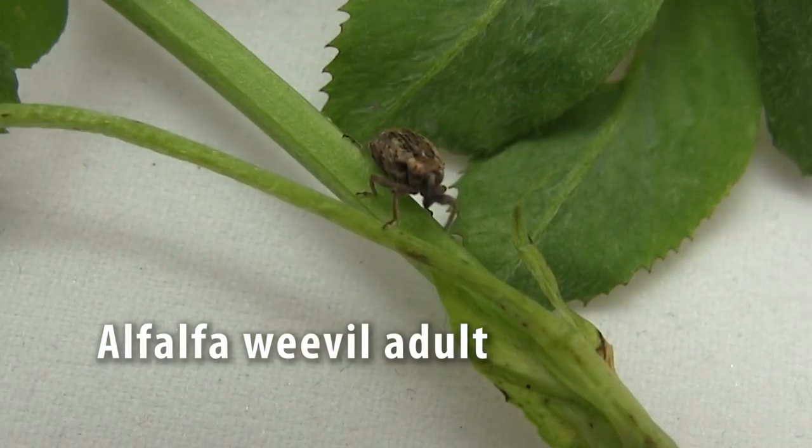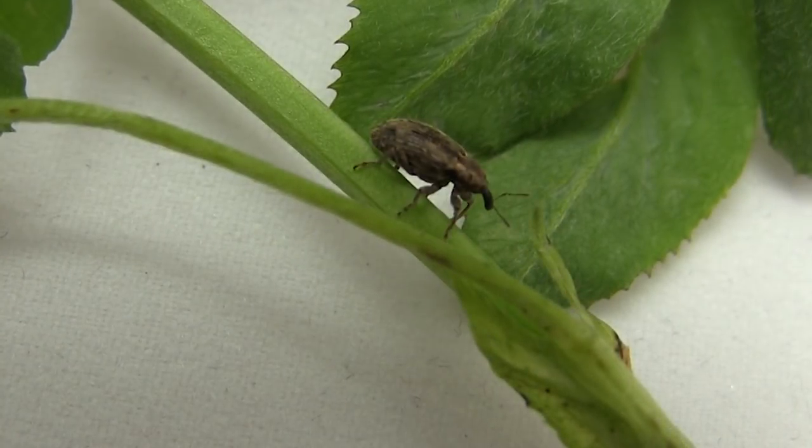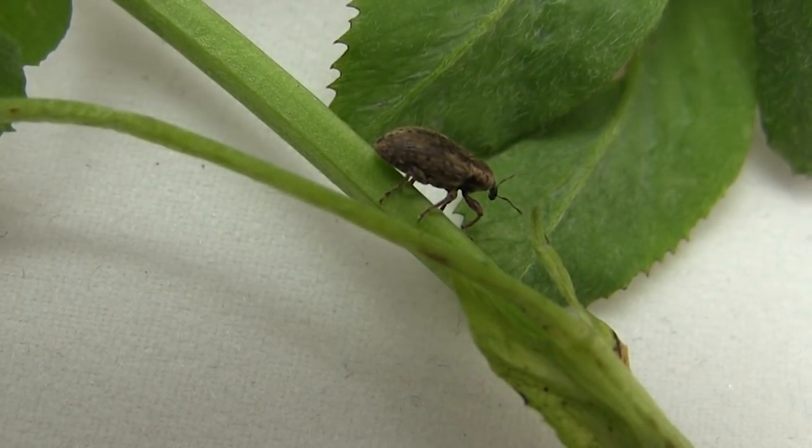If you take that early harvest, we'd also like you to go back into that field four to five days after harvest and check for second crop green up. Both the adults, but usually the larvae, can feed on those new crown buds, so it's important that you check that field for regrowth.